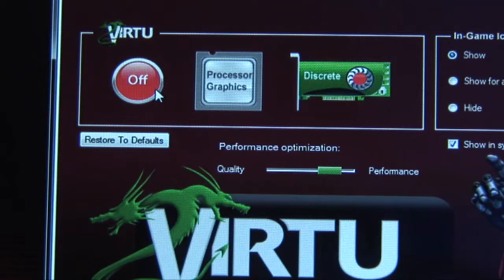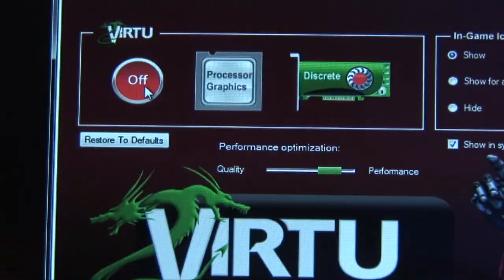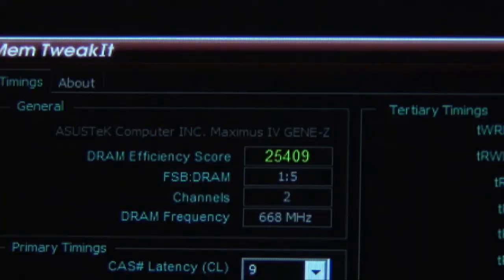On the software side, one of the most impressive features is the support for Lucid Virtue, which enables the Sandy Bridge integrated GPU to work concurrently with a discrete GPU from NVIDIA or AMD.